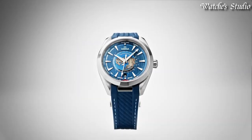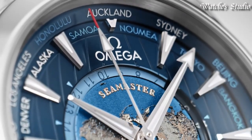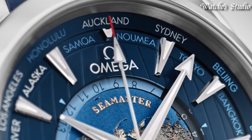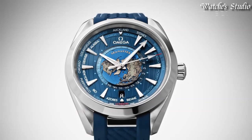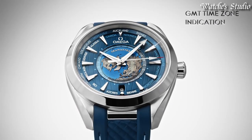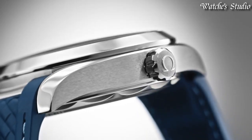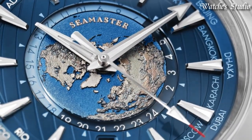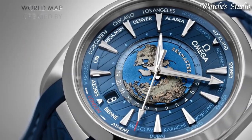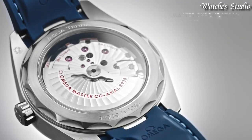Dial type: analog. Automatic movement. Scratch-resistant sapphire crystal. Screw-down crown. Case size: 43mm. Band width: 21mm. Water-resistant at 150m. Functions: world time, GMT, second time zone, hour, minute, second, coaxial escapement, chronometer, shock-resistant. Swiss made.